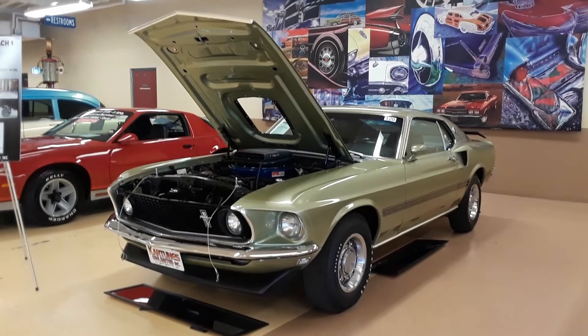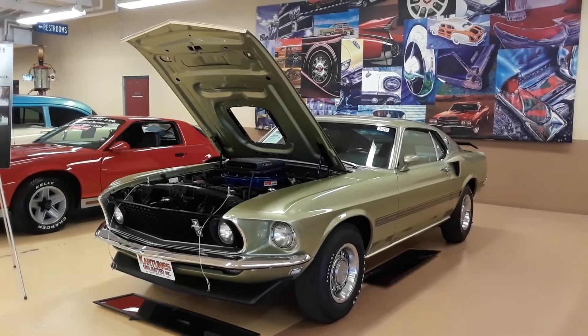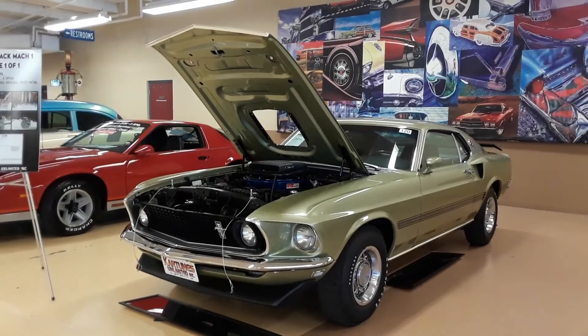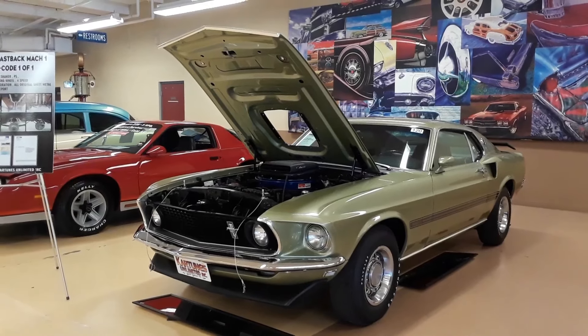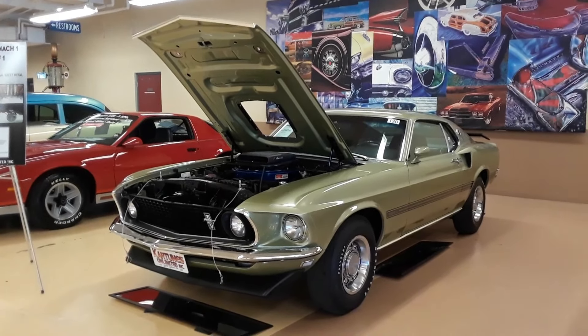This is Pam from NortheastWheelsEvents.com at the Summer Carlisle Auction 2019. We're checking out, before the auction begins on Friday night, a '69 Mach 1 R code.